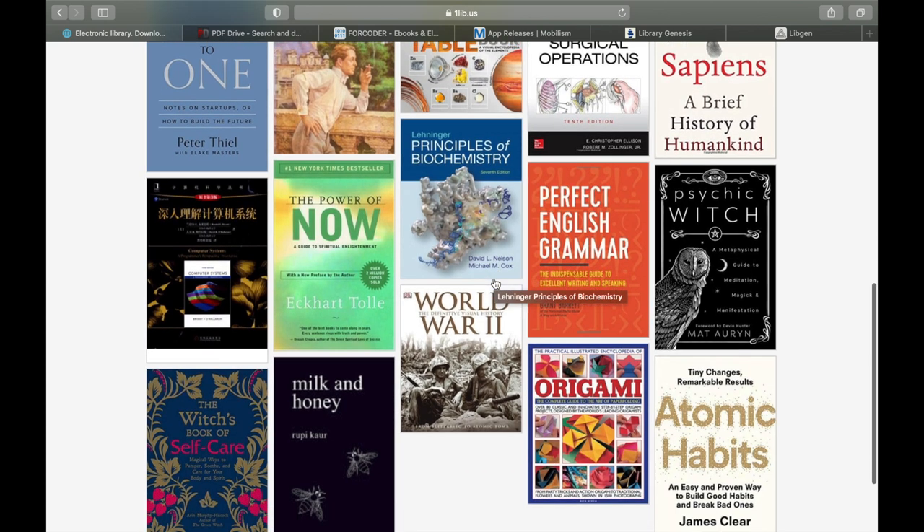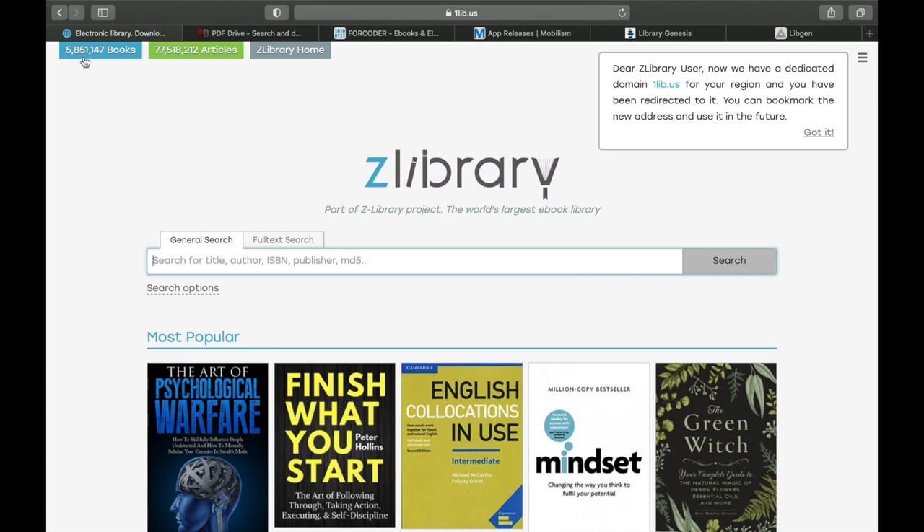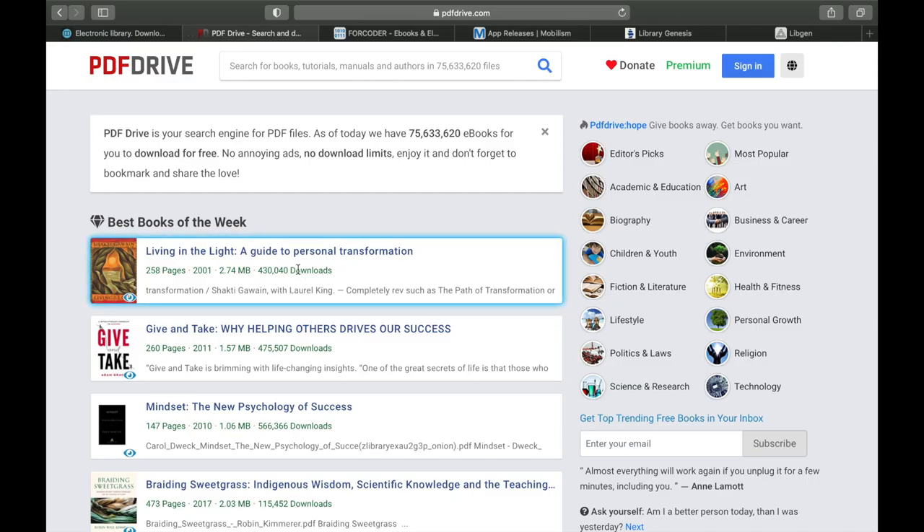You can see the newest books available — Atomic Habits, The Power of Now — and hopefully the book you're looking for is also on this site. They have around 6 million books and 77 million articles available on Z Library.